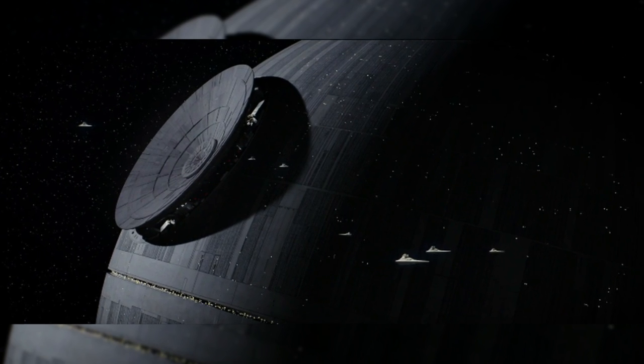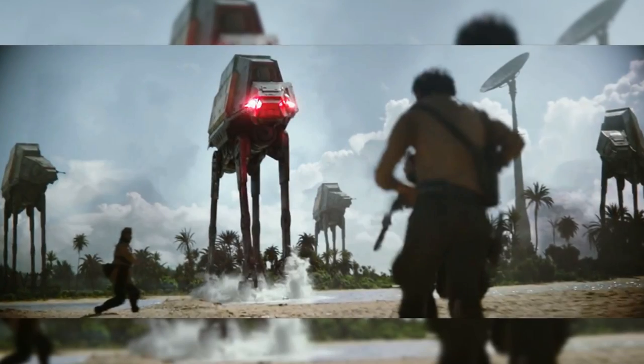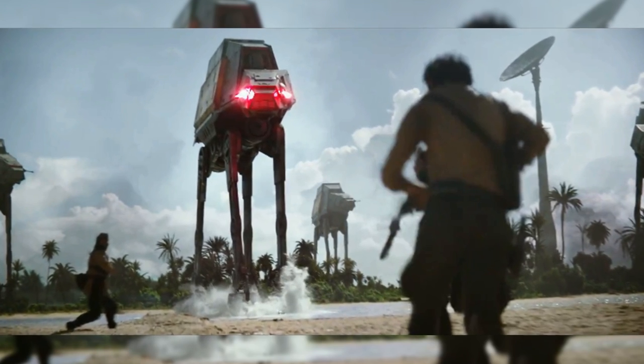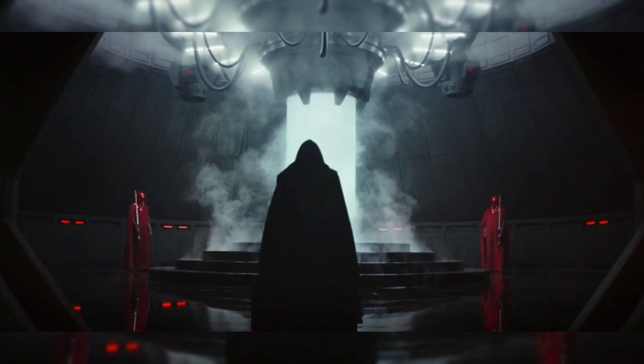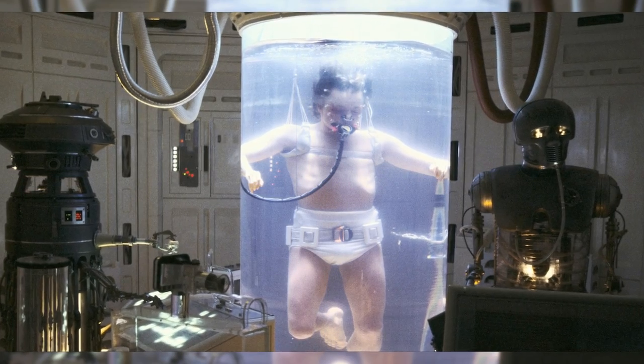After the Rogue One: A Star Wars Story trailer dropped, there has been one shot in particular that has puzzled me and a large majority of the Star Wars fanbase. I am of course referring to the shot in the trailer where a dark-robed figure is shown kneeling in front of what appears to be a Bacta tank, similar to the one Luke was placed in in Empire Strikes Back after his encounter with a Wampa on Hoth.